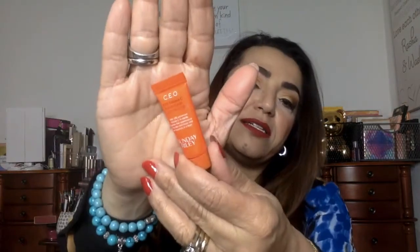Then we get a Sunday Riley CEO Rapid Flash Brightening Serum. I actually have two full sizes of this and a bunch of samples, and I do like it — it does work and it brightens. So happy to get another sample; it doesn't hurt to get more of this.